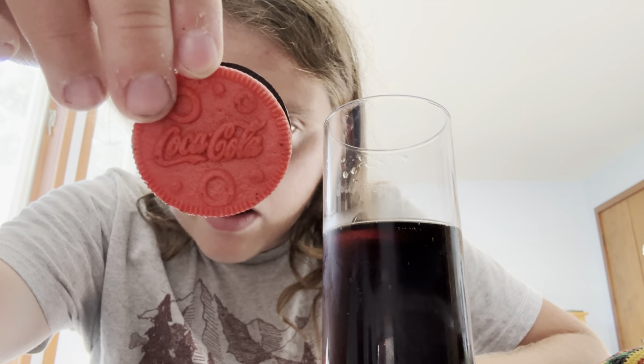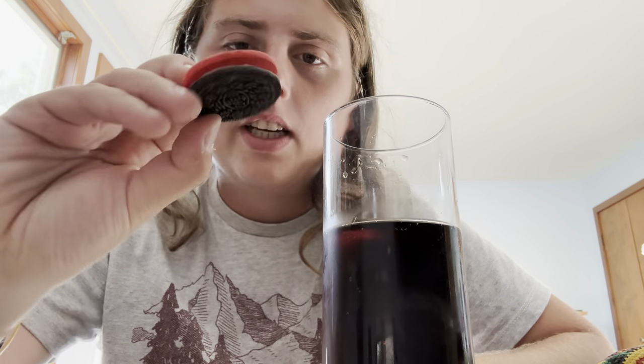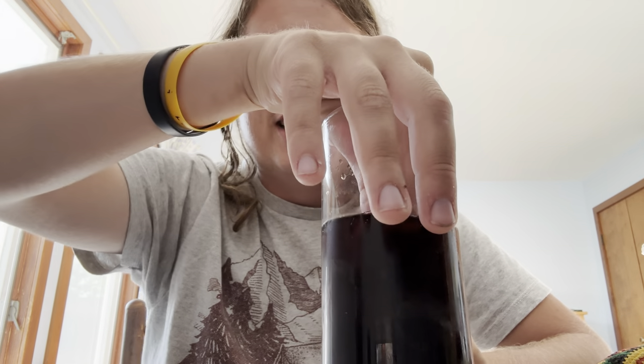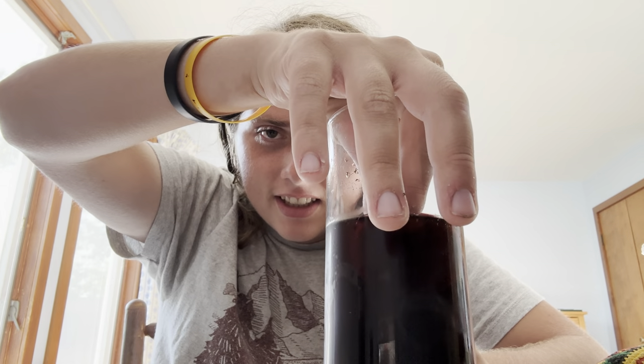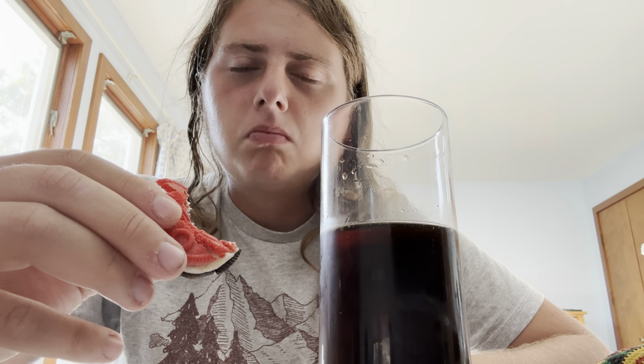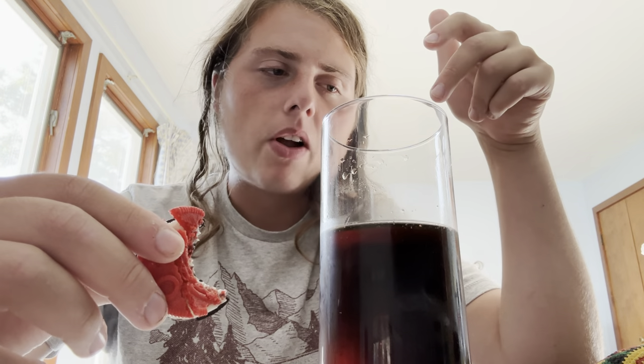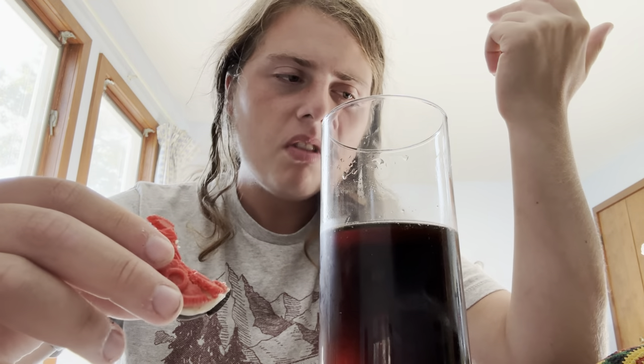This one has the Coke logo. Let it soak a bit. Tastes like nothing — it's almost like the flavors cross each other out. Just makes it taste like nothing when you dip it in.